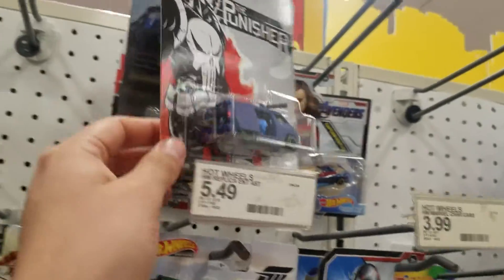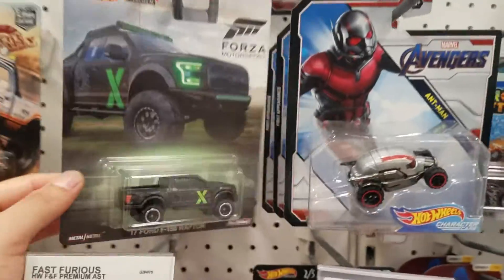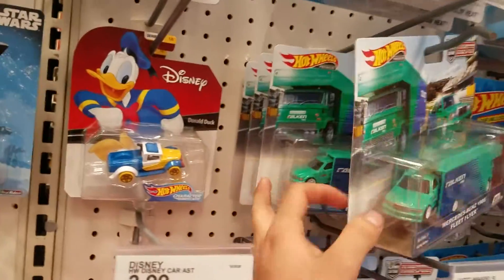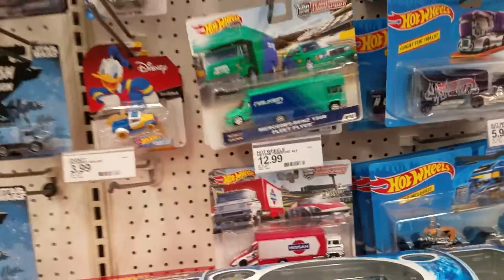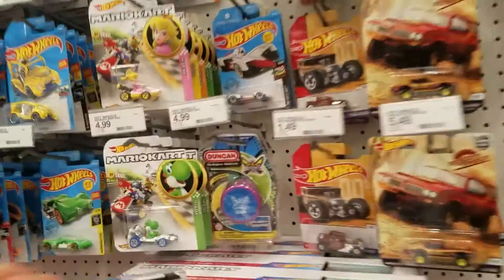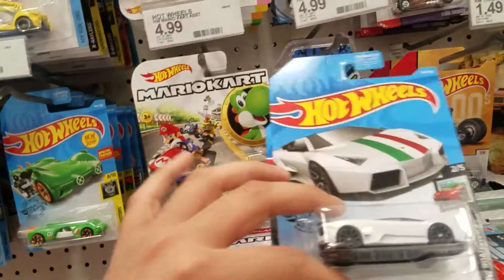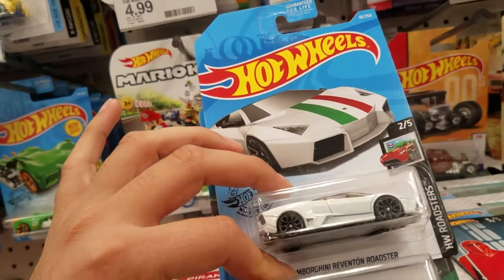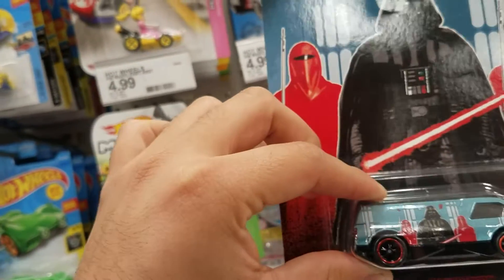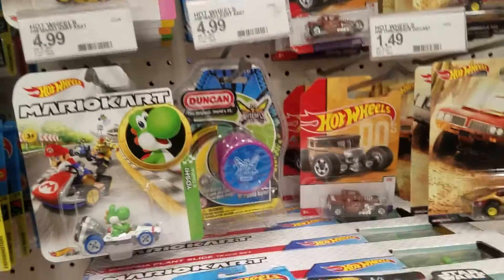They have the Punisher one here — I picked that up at another Target. We got the Raptor, not a huge fan of it, and then some more Team Transport over here. Matchbox looks empty. So the ones we're taking from here: the Lamborghini, the Nissan GTR R35, and the Dream Van for Star Wars. Thanks for watching — don't forget to subscribe, hit that like, and leave a comment to let me know what you'd like to see in future videos.